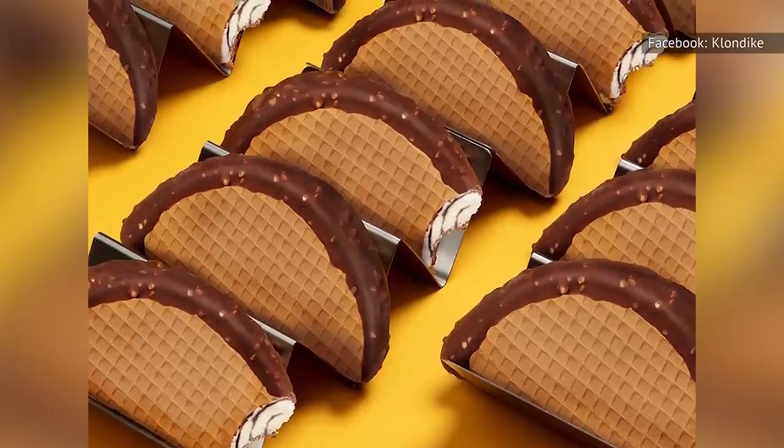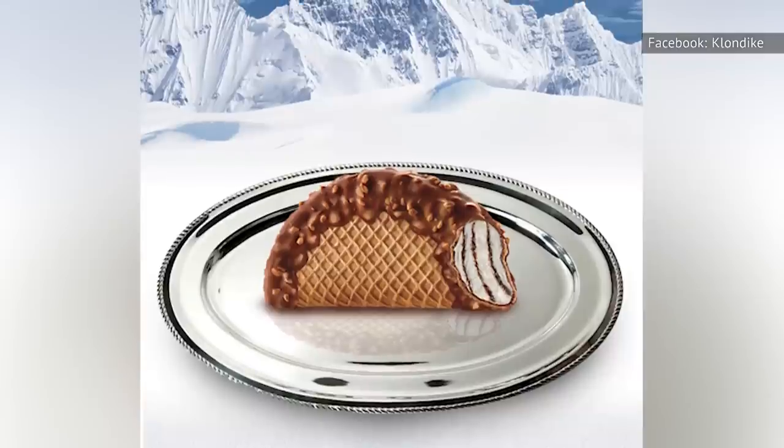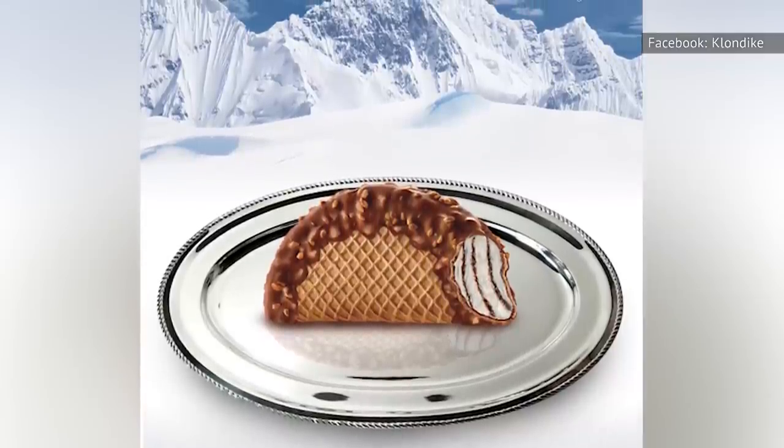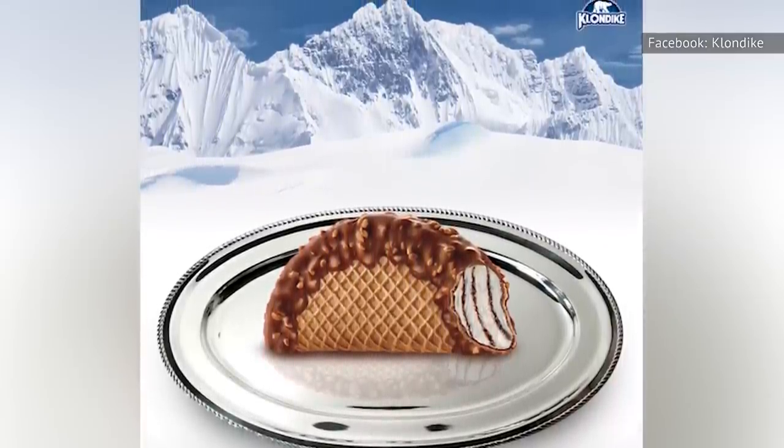The treat has no real components of an authentic taco, but rather is sweet, cold, and refreshing all the way through. The Choco Taco was designed to fill the need for a unique item in Jack and Jill's product line, and if you ask us, it succeeded at exactly that.